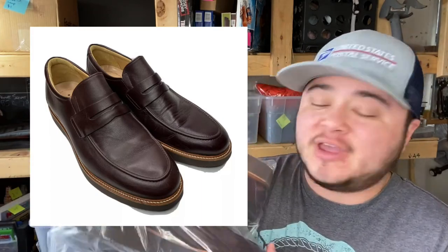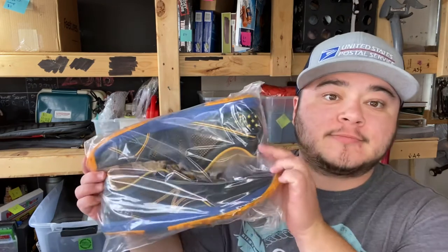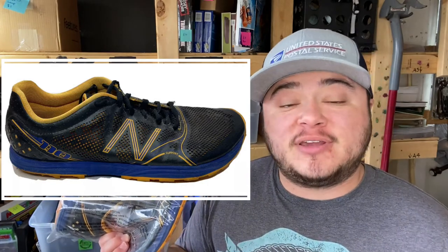First up are these Samuel Hubbard loafers — super nice condition. I had 15 dollars invested and flipped them into 40 plus shipping. Next are these Tevas — a slip-on moc-type house shoe. Nine dollars invested, flipped into 25 plus shipping. Next are these New Balance Trail Minimus — I only paid a dollar for these. They weren't in great condition but I figured somebody might want them and got 10 bucks plus shipping. One into ten is still worth the flip.